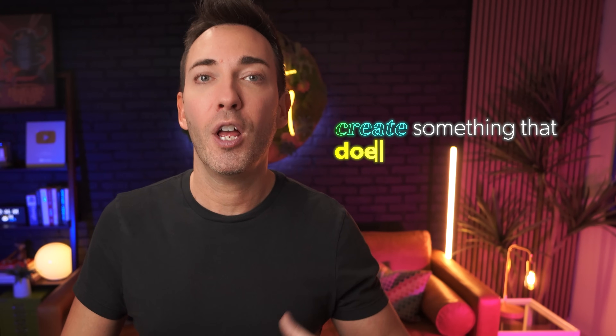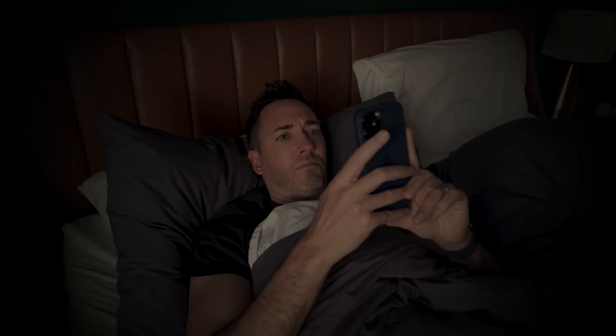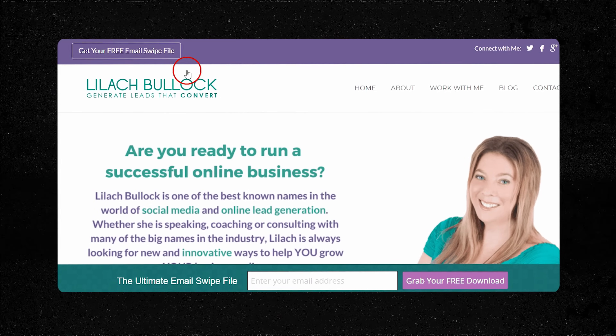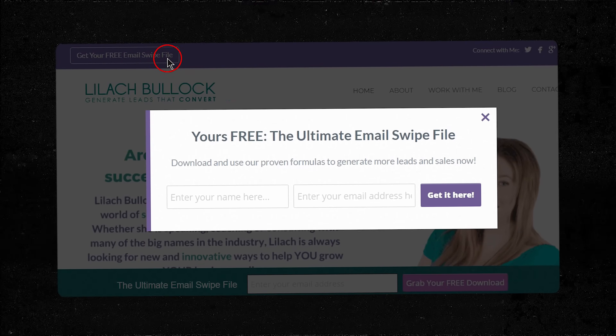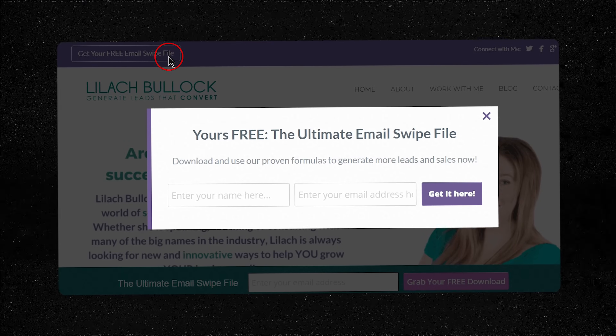Whatever format it takes, you're looking to create something that doesn't just inform but transforms them in some way. It's about getting into the heads of your customers, understanding their biggest worries and the solutions they're scrolling their phones trying to find at 2am. Your lead magnet needs to be more than just interesting — it has to hit right where it matters, saving your customer time, money, or boosting their status. Remember Lilac Bullock? She adds a thousand new leads every single month with her lead magnet, the Ultimate Email Swipe File, showing her highest converting emails that anyone could use for inspiration.